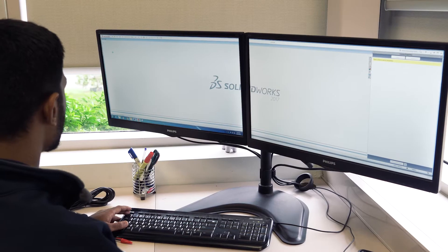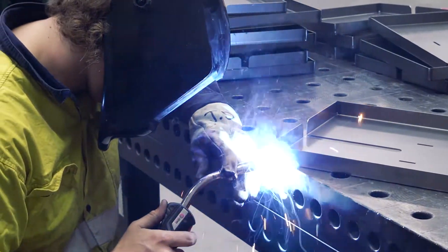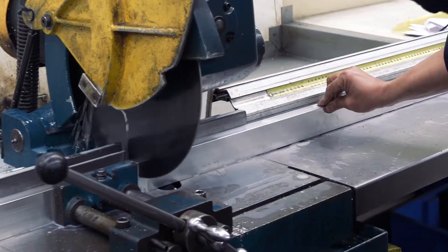Our expert and reliable team take an idea through the process of concept, custom design, manufacture, quality checking and deliver it all within 18 working days.